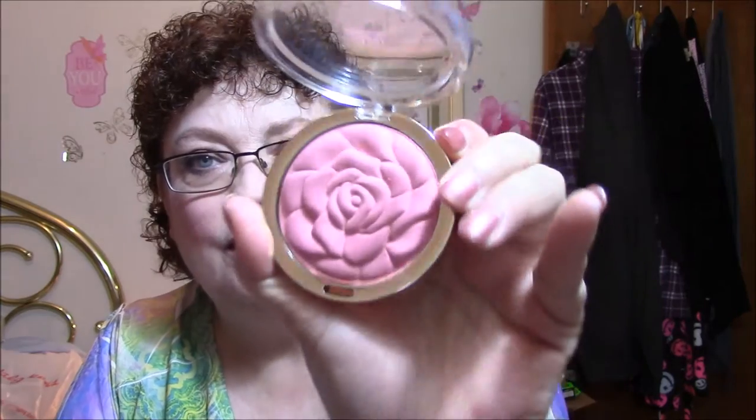Here is my Milani Blush — oh my god, it's gorgeous. That color is to die for. Isn't that pretty?